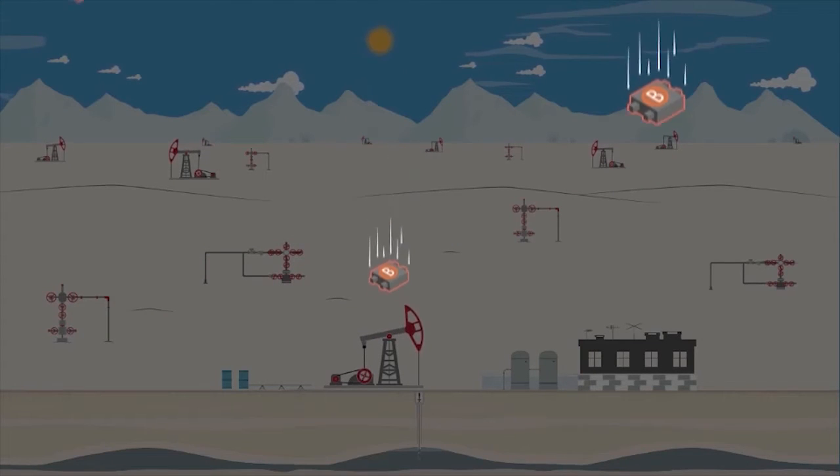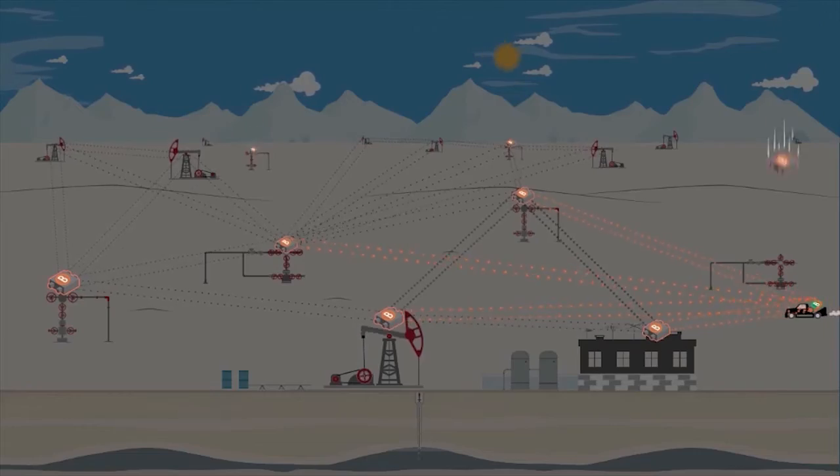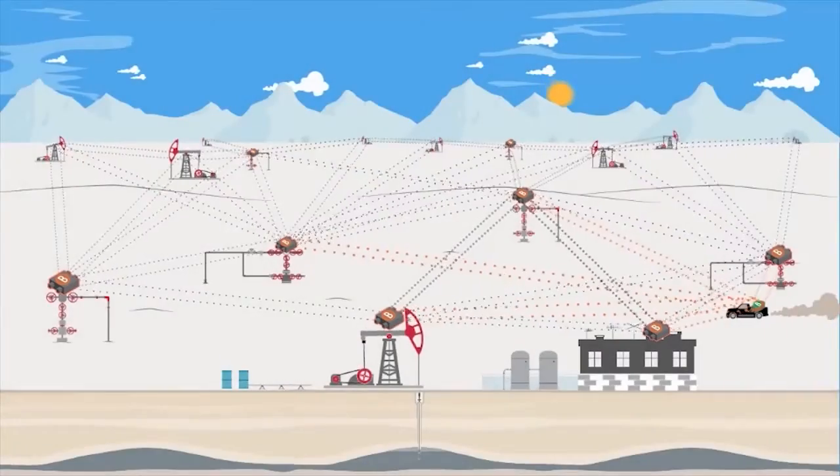As you can imagine, that takes a lot of people and a lot of time, and the information is not real time — it's a day or two days old by the time it finds its way back to headquarters. Once you put a kinetic mesh network in, all the information at the wellhead becomes available all the time in real time.